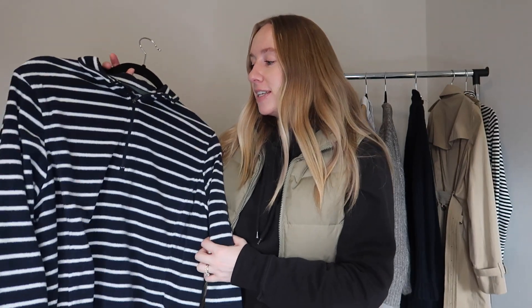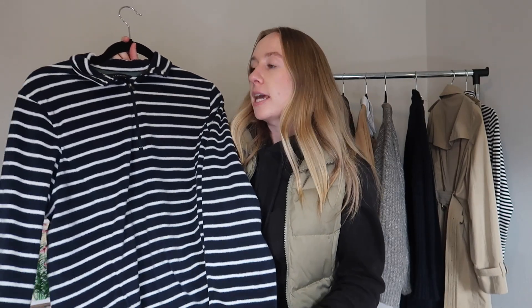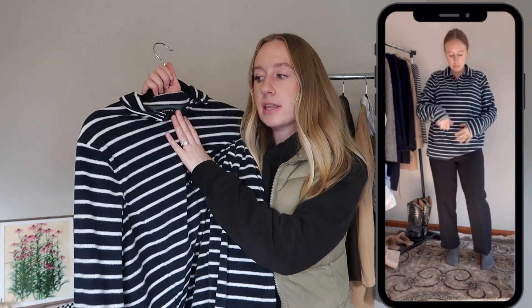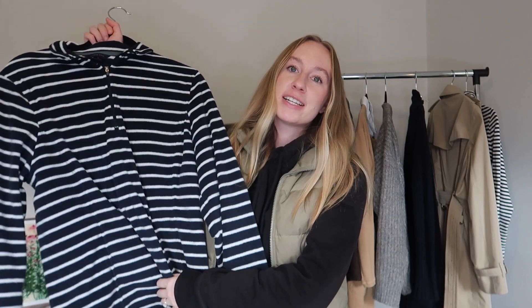The first navy piece of the haul is this quarter zip from Land's End. It's super warm and comfortable. I use these a lot for layering and also for taking out the dog — they look nicer than a baggy raggedy sweatshirt but are extremely comfortable and really warm. I live in Ohio, it gets cold, and I'm always outside walking the dog. I try to find pieces that are stylish but also comfortable so I can go out and look presentable. It's also just a very versatile piece to have in your closet.